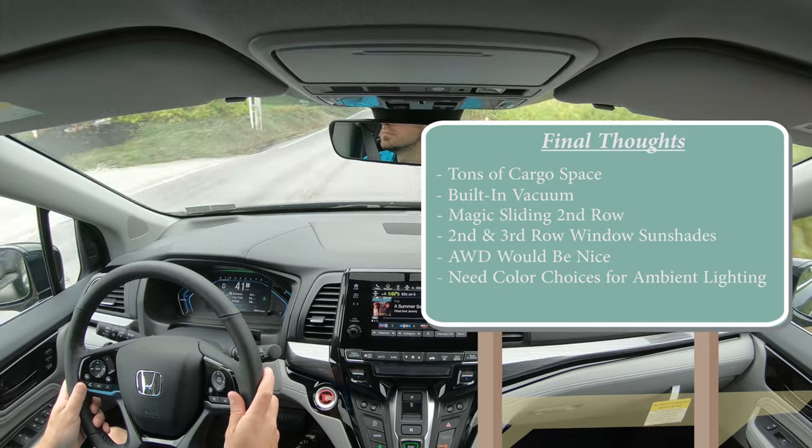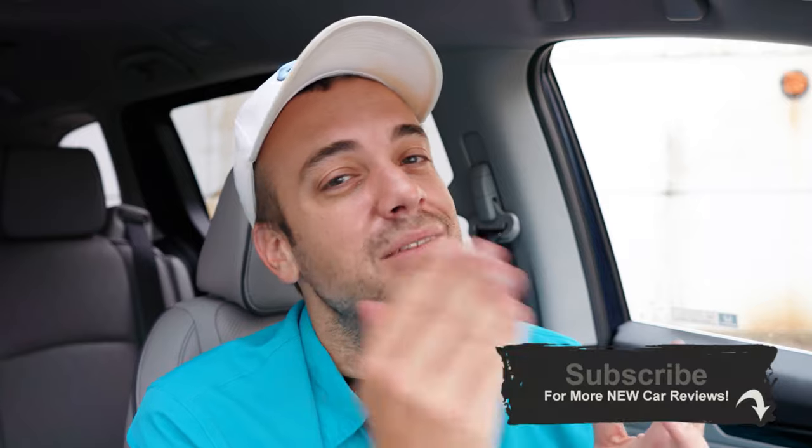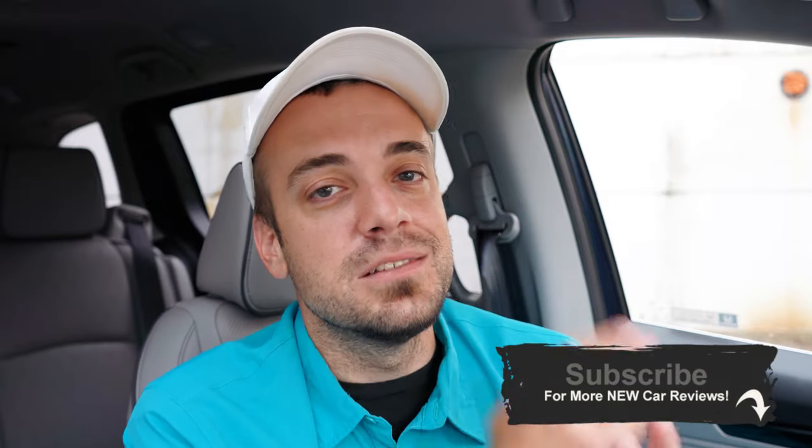That's about it for this one. Thank you so much for watching. Feel free to follow me on social media — links at the bottom of the screen. If you like the video, hit subscribe and the bell notification button if you're into new car reviews. I appreciate you guys watching more than you know, and I'll see you all in the next video — stay gold.